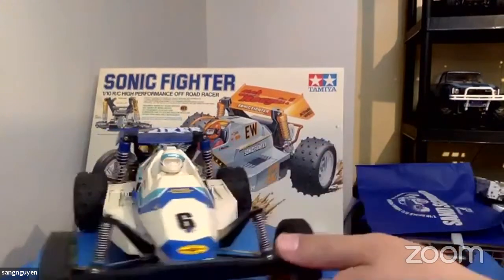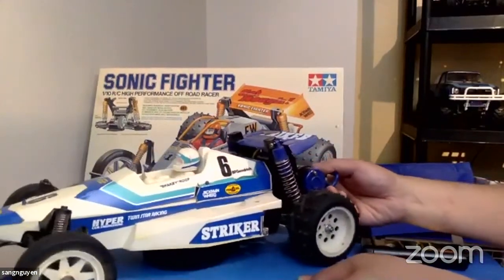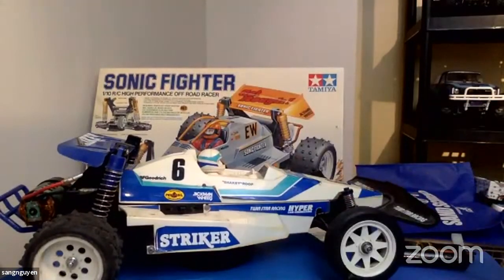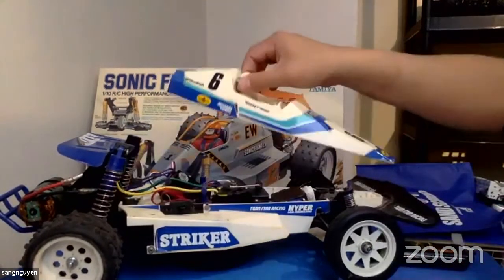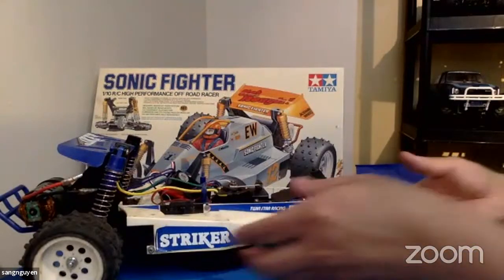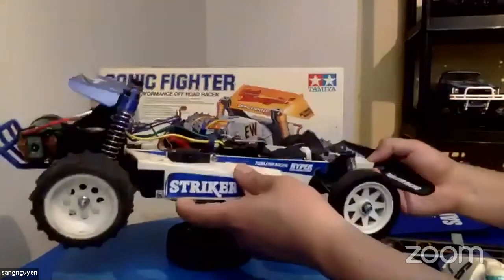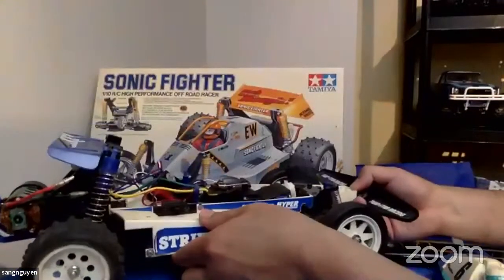Now you mentioned it's the same platform — same chassis, just different setup of suspension. The body is different and the suspension is different, that's it pretty much. This one has a Futaba AM radio. What I've been seeing lately is that more people are going after the Striker than the Sonic Fighter. Not that people don't also look for the Sonic Fighter, but the Striker is in demand now.